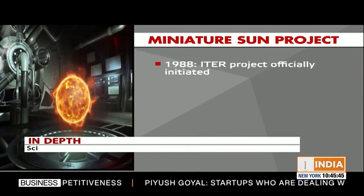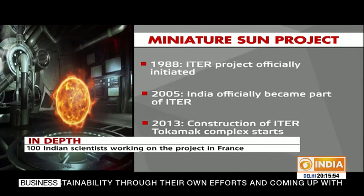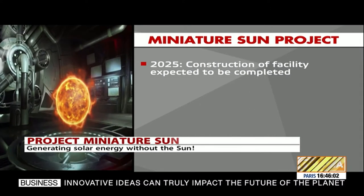The benefit is significant: when you design a cryostat of that size — an 8,000-ton stainless steel cryostat — this is the first time in the world that such a large cryostat has been built. It is a big experience for the industry because L&T, the Indian company, manufactured it. The ITER project was officially initiated in 1988, with India becoming a part of ITER in 2005. Construction of the ITER tokamak complex started in 2013 and is expected to be completed in 2025, when commissioning of the reactor can commence.